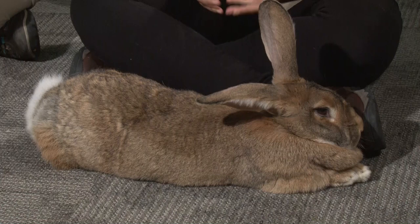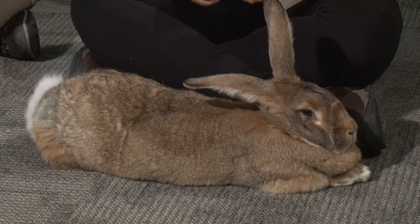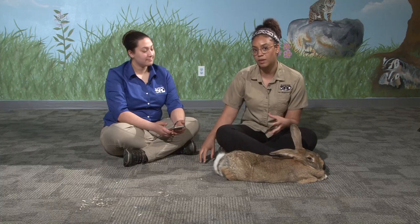Do rabbits have claws? They do have nails — they're not sharp like a cat's but they can get long. They're more blunt like a dog nail and do need to be trimmed every once in a while. If they have a large enough area, you can keep concrete blocks for them to scratch on and naturally file those down, but you'll also probably need to cut them periodically.